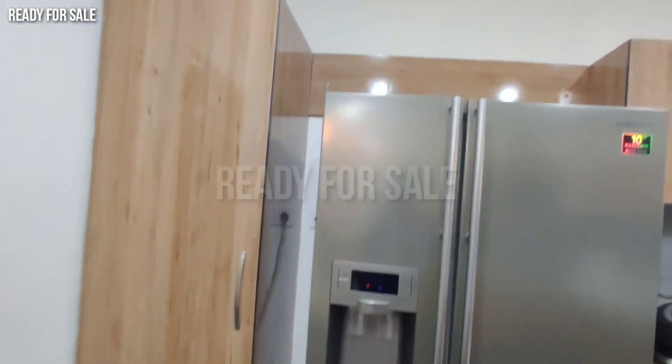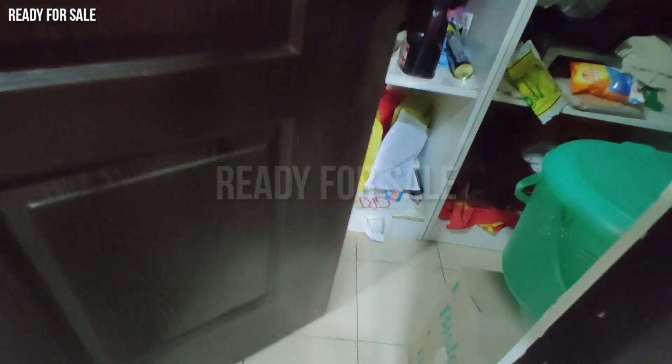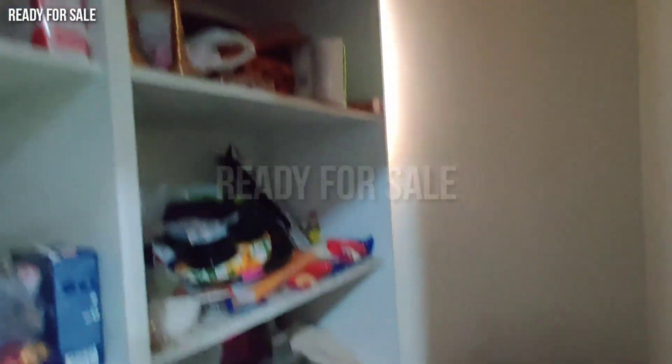This tower has only two flats — that is a good advantage, giving a peaceful environment. There is a storage room attached to the kitchen. There is also a balcony in the master bedroom and hall.